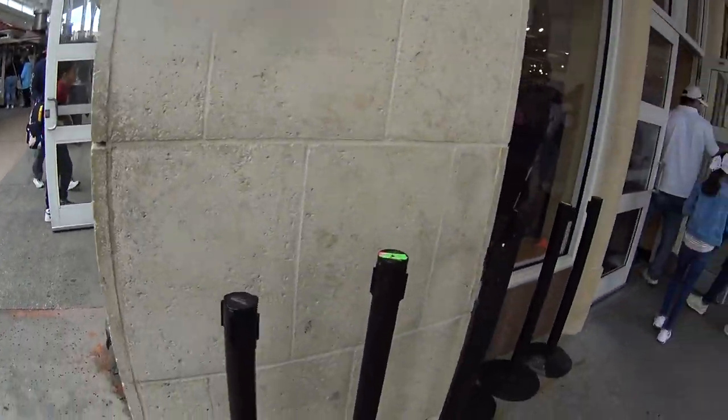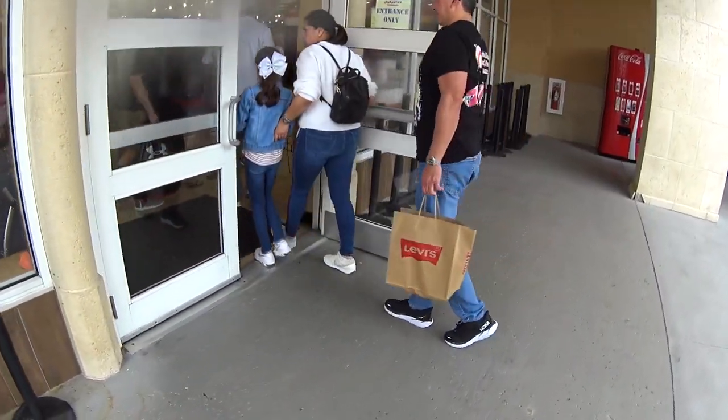I'm at Disney Character Warehouse here on Vineland Avenue, getting ready to head in the store and show you guys what's new.